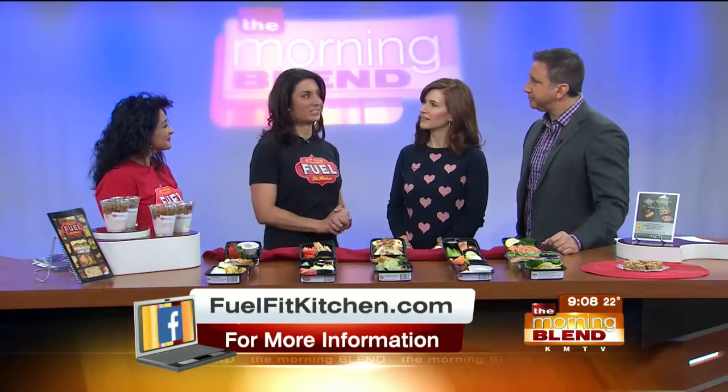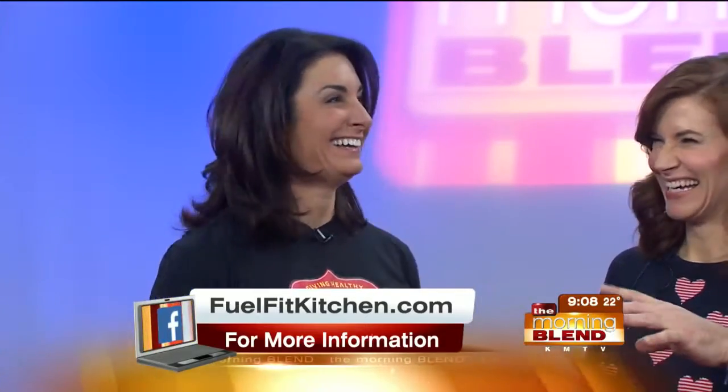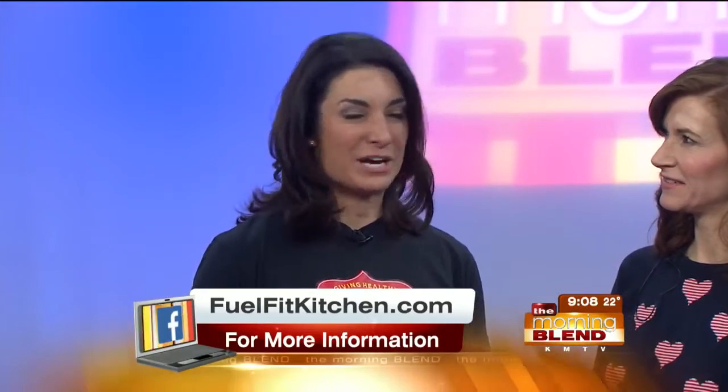We've got some great food options here, healthy items, but let's get to this 21-day challenge first. What's this all about? Well, you have some chili here — we have some similar items that are more healthy. So the 21-day challenge — it's just a lifestyle change that we're trying to help encourage. You want to fuel your body with healthy, dense food items. What that will do is recharge your metabolism and detoxify your body. And that's what FuelFit Kitchen offers.